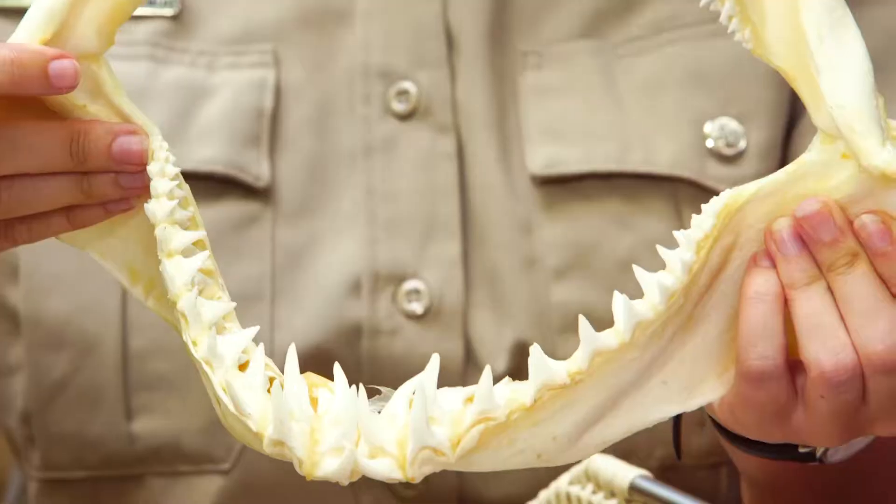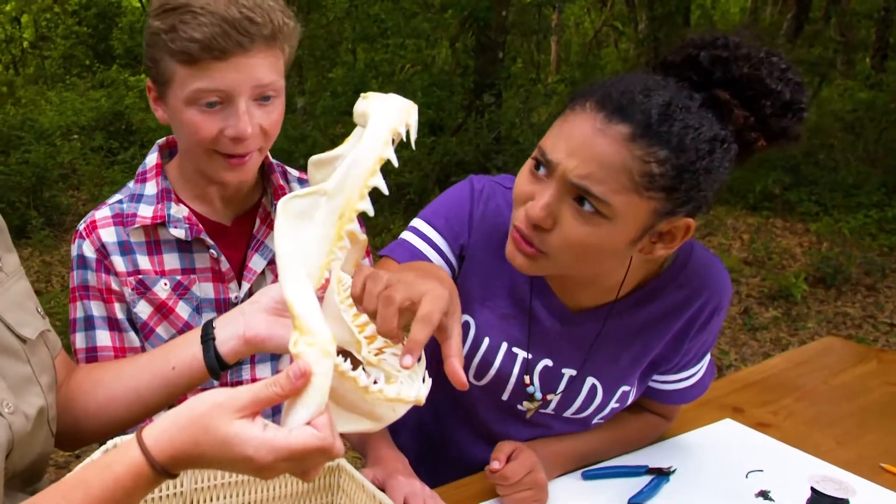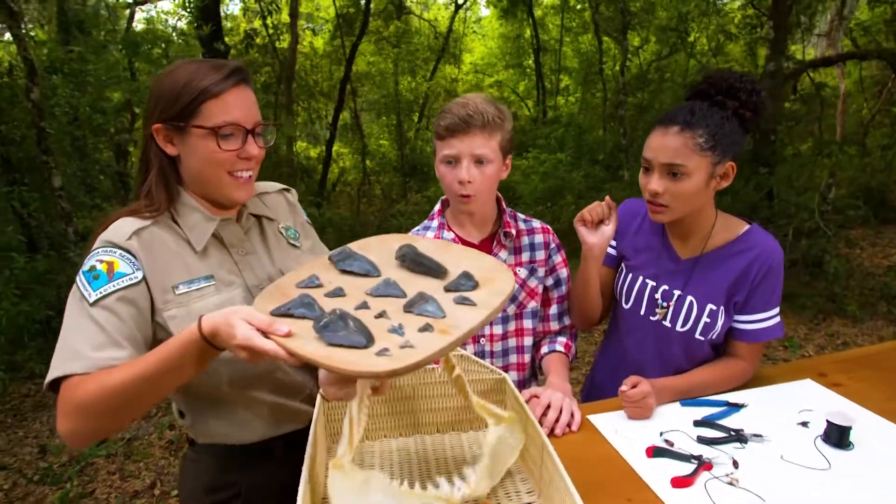So you don't have to brush their teeth? Never have to brush their teeth. Wow. Whoa, these teeth are huge. If you think these teeth are big, you should really check out some of these guys that I brought.